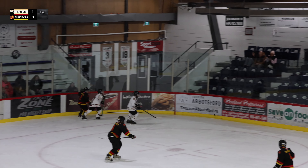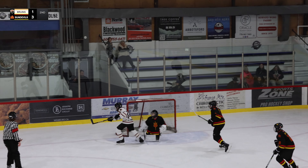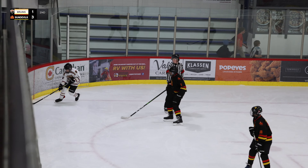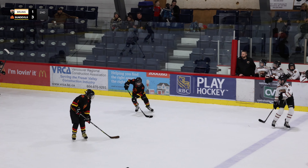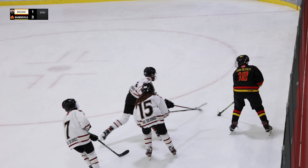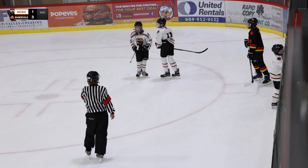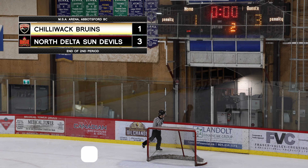Number seven Sal going to collect, pressured by Yow — great defensive work. Yow collecting in his own zone, fires it to the far side. Chilliwack is just hungry for a goal right now — they're starving after being down and giving up another one. They're moving a lot quicker now, looking good out there. Yow checking Vincent — Vincent in his own zone, nice little dish to Hobson, who gets it to number 10 Ray. Ray feeds it right out front — and that's the end of the second period. Three to one, Sun Devils over the Chilliwack Bruins.